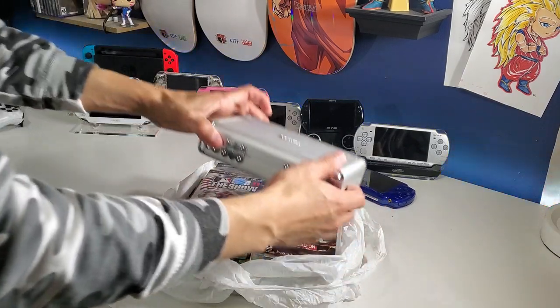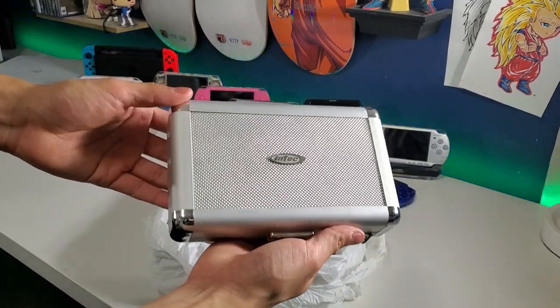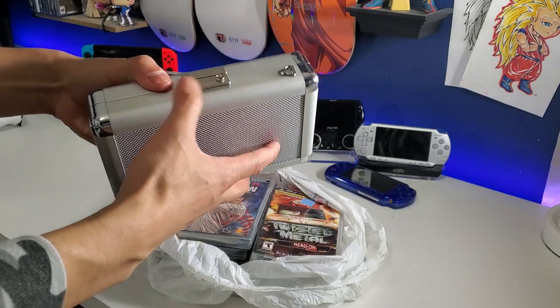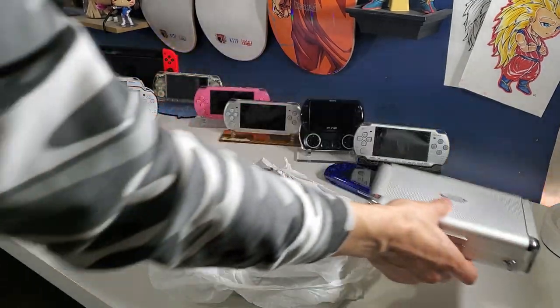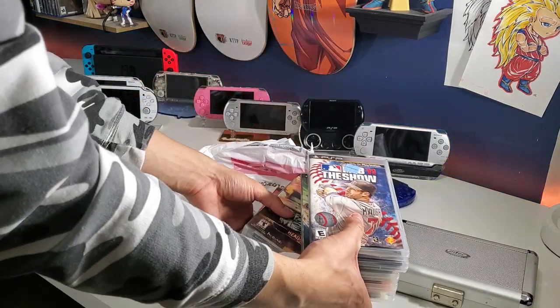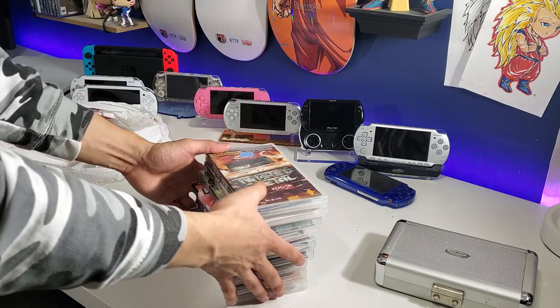So we got a case here and this is an Intec case. Intec does a lot of cases, so we'll take a look at that. Here are the games included in this nice lot — let's take a look at the games first.